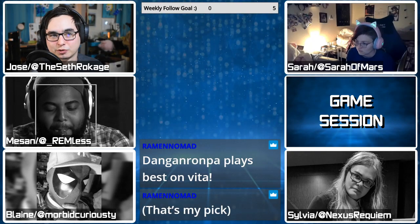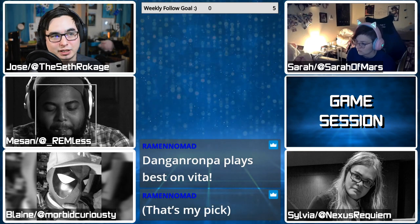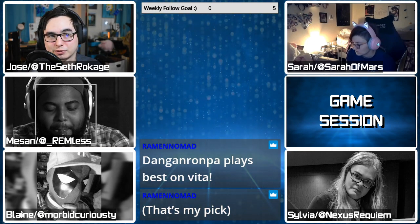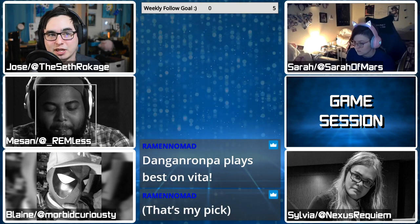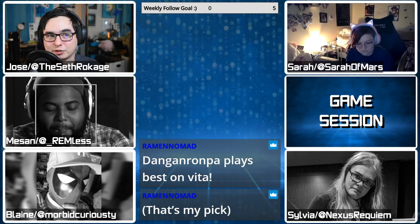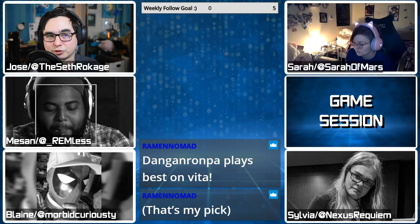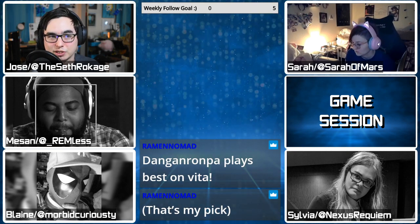Owners in desperate need of extra data storage on their PlayStation 5s are in luck, as Sony has announced that a firmware update will be released at some point this summer to allow for expanded SSD space. The update will activate the PlayStation 5's M.2 expansion slot, which was reportedly disabled ahead of time for future updates.